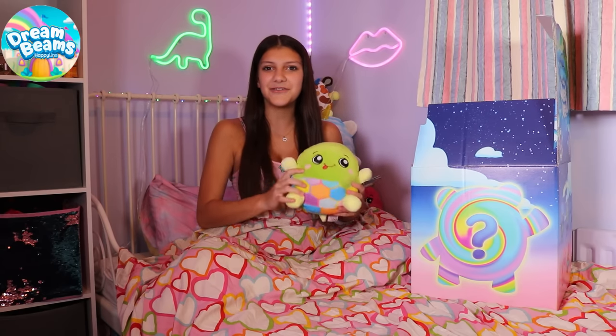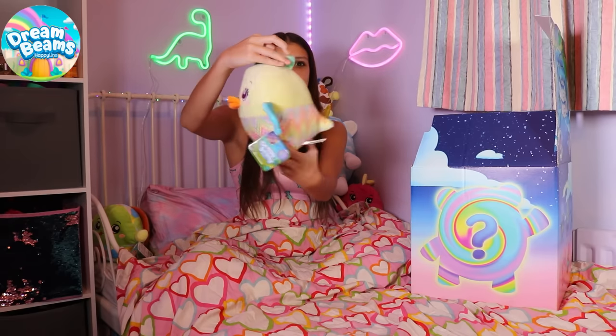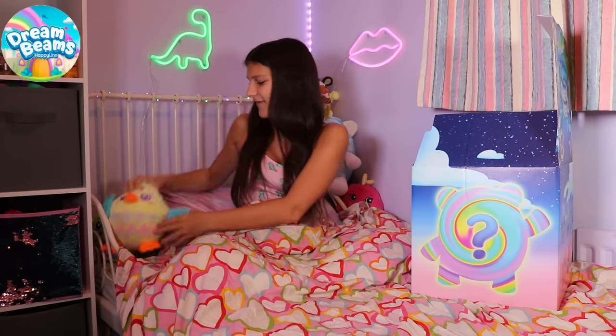All of the Dream Beams have their own unique personality. I wonder who we've got next. Look, we've got Charlotte the Chicken. She is so cute. I love her.